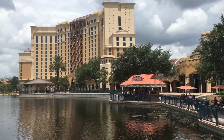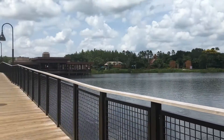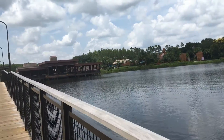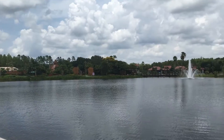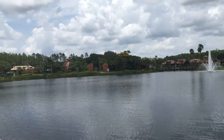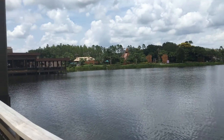Here's a better view of the outside of the Grand Destino Tower. I'm on the bridge walking towards Via Lagos, which is a restaurant on the water — super nice. You get a view of the water fountain and everything while you're eating, and it's very close to the pool area, which I'm going to show you in a second.